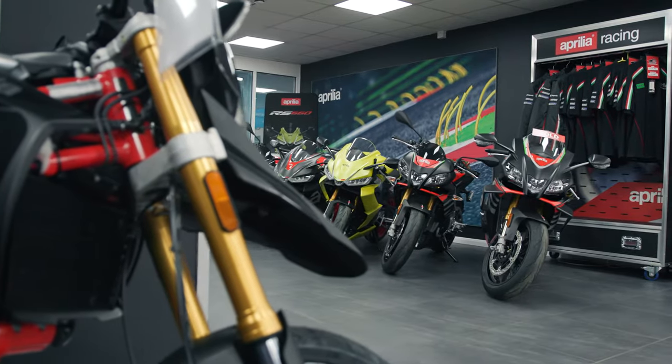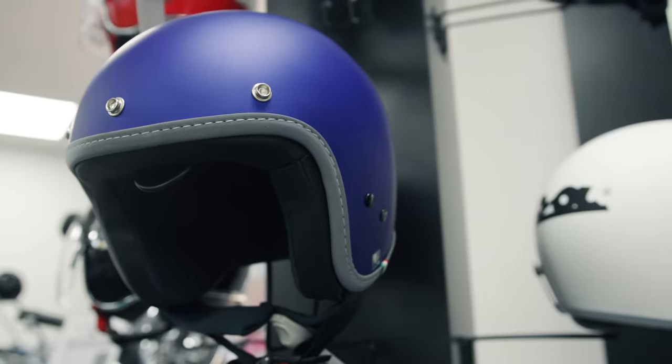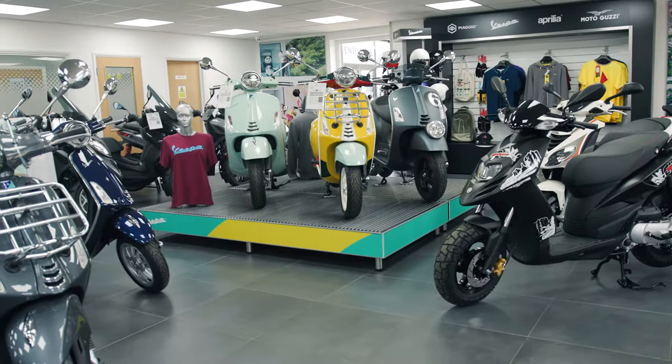This is the new Motorplex showroom for the country's premier Aprilia dealer. They've also got all the rest of the Piaggio makes, Moto Guzzi and Vespa.